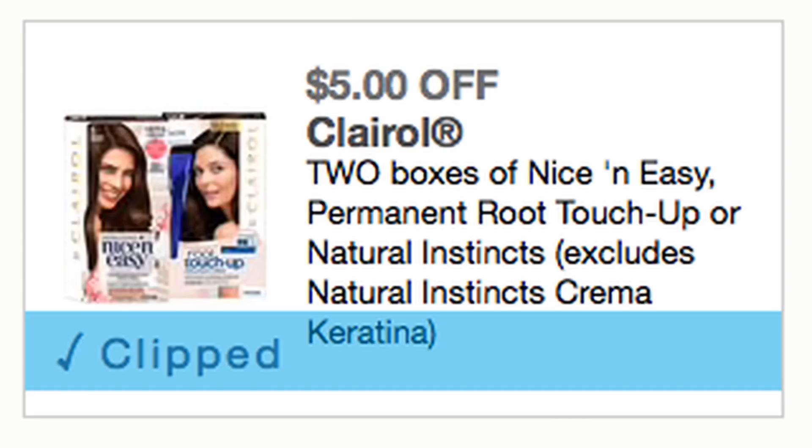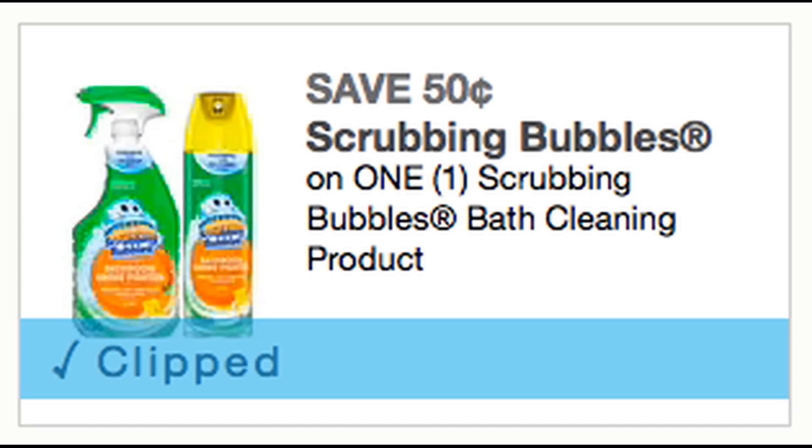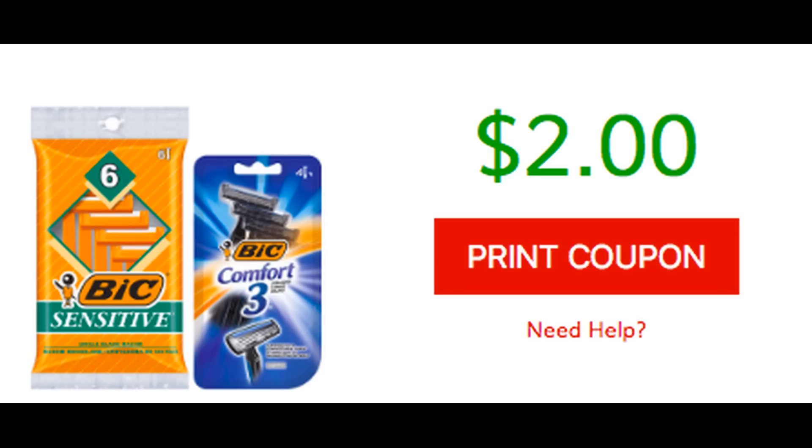Here are some additional coupons we got: $5 off two Clairol hair color, and a 50-cent Windex coupon — I don't have deal matchups for that yet, but if you need it, it's some savings. We also got a 50-cent Scrubbing Bubbles coupon. Also available in the description box are new Bic disposable razor coupons — I posted about those on the community tab yesterday. We're having a lot of deals on Bic disposable razors at Walgreens, so grab your prints before they're gone.